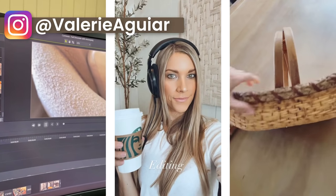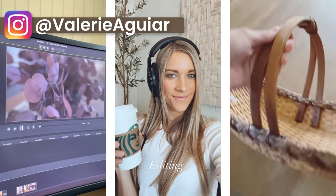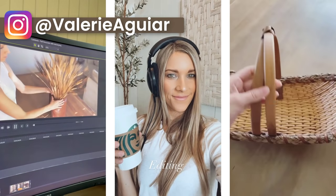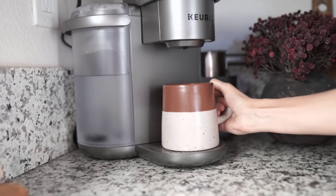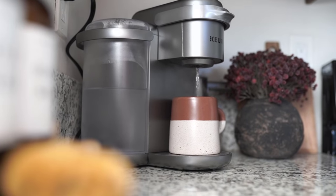Also, if you have not yet found me on Instagram, head on over and find me at Valerie Aguirre, where I share a lot of behind the scenes and fun stuff there too. And without further ado, grab a warm cup of chai or pumpkin spice, anything, and let's get into the video.